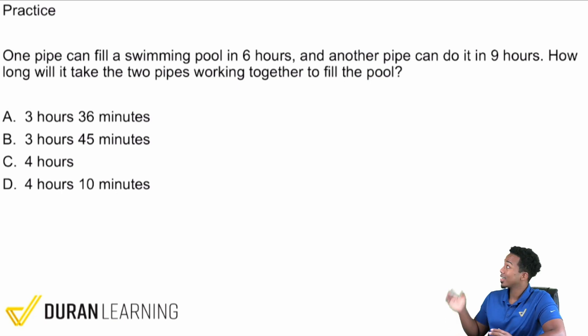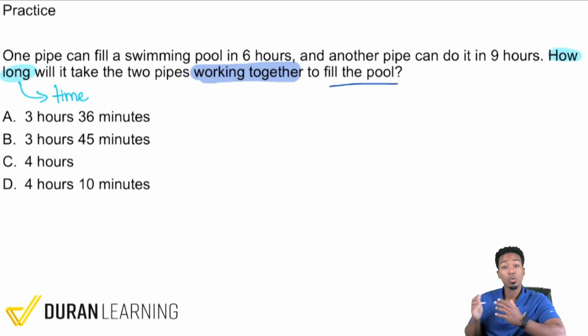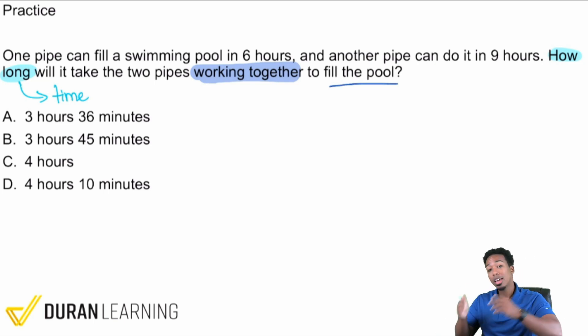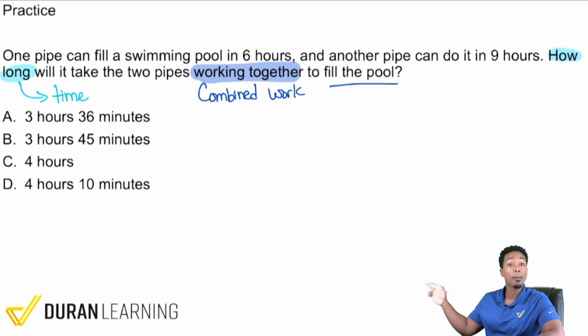Reading the question first is always the key starting point — it tells you what kind of problem you're dealing with and what you need to find. Here, 'how long' means we're looking for time, and 'working together' means this is a combined work problem.